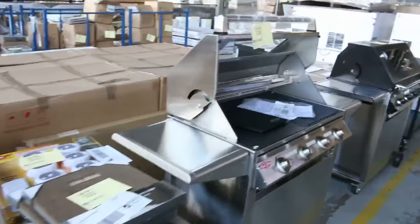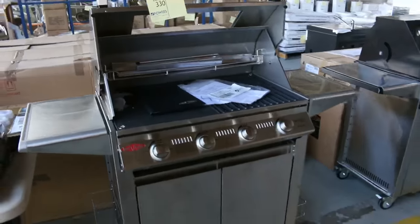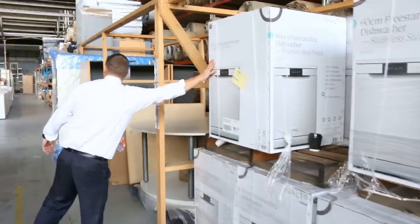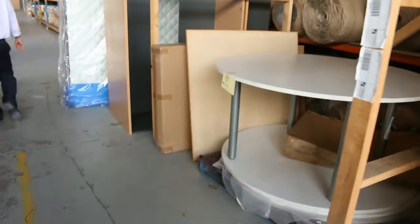Some beautiful BeefEater barbecues — three different designs: Signature, Clubman, and Signature Black. Check your catalogue for more information. And a heap of dishwashers — we've got stacks of dishwashers in tomorrow. Wait until you see all the dishwashers down here, really fantastic.